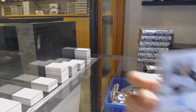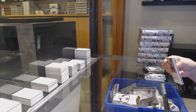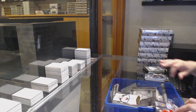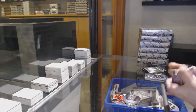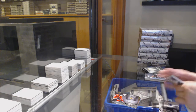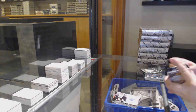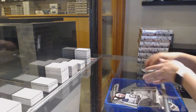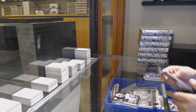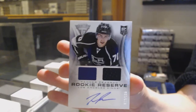We've got a private signings auto numbered to 199 for the Minnesota Wild. A Metallics Marks Silver Auto for Chicago, Brandon Saad. Titanium Reserve Auto for Edmonton, Richard Bachman. Game-worn gear jersey for Winnipeg, Dustin Byfuglien. And we've got a Rookie Reserve Dual Jersey Auto numbered to 100 for the LA Kings, Tanner Pearson.